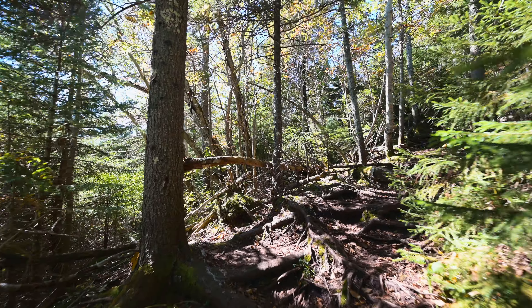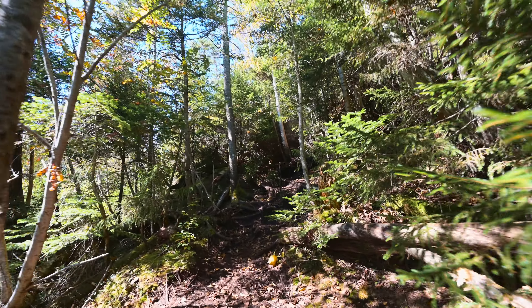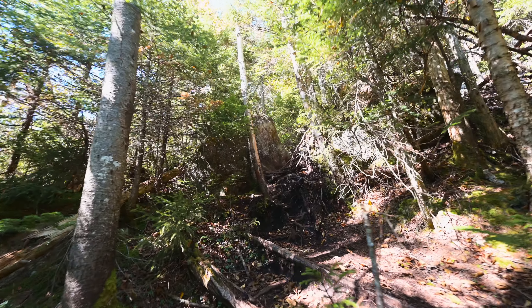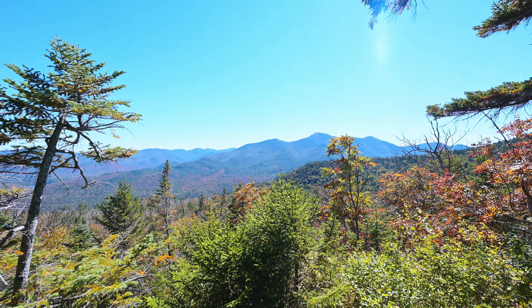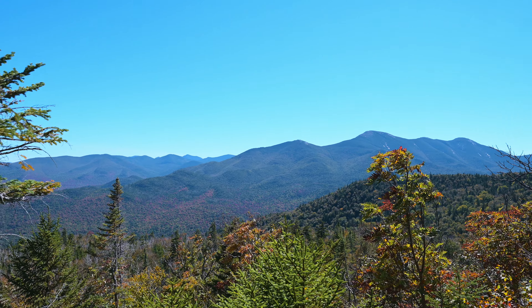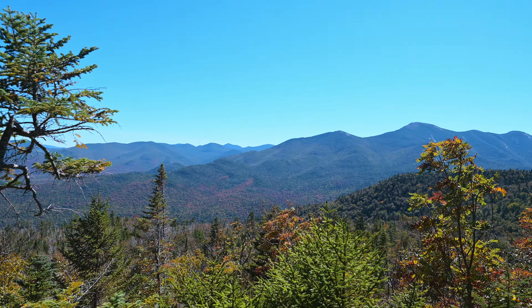After around 3,000 feet, the trees will change to generally all pine and evergreen — most maples will disappear and birch trees will still remain. Now we come out to our first view spot: gorgeous. We have the McIntyre Range right there, with the Great Range and Tabletop and Phelps in the distance.